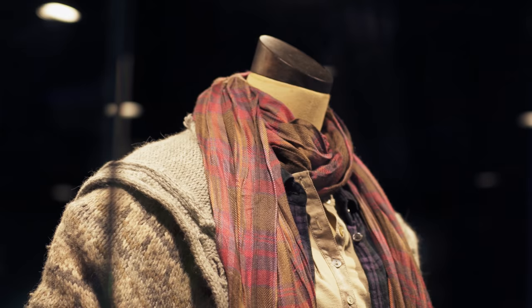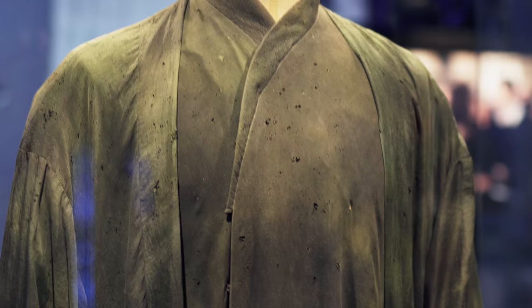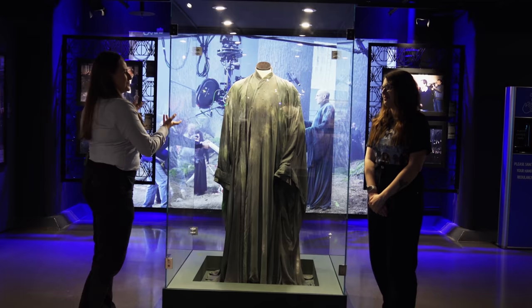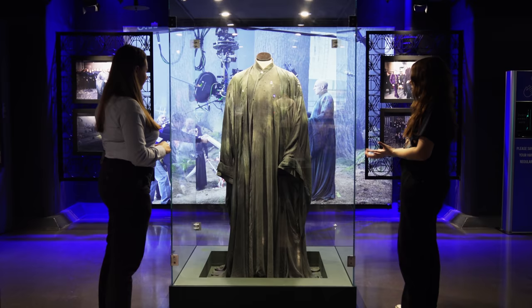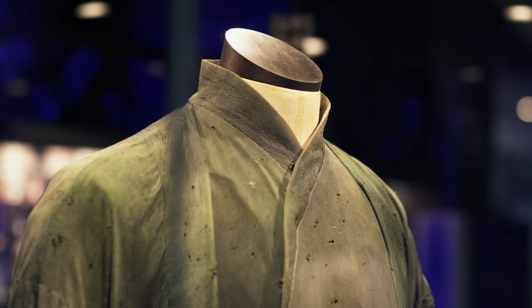We've got another costume here — I'm not sure I want to get too close to this one. This is Voldemort. A really amazing fact: during the filming of Harry Potter and the Deathly Hallows, as each Horcrux gets destroyed, Voldemort's robes become more green and more decayed, so it looks like he's getting weaker. Did you guys know that fact? Let us know down below! It's so fantastic to see these up close and beautifully lit — you can really appreciate the distressing and the weight of the costume, which is really heavy, even though you wouldn't think it from the movies.